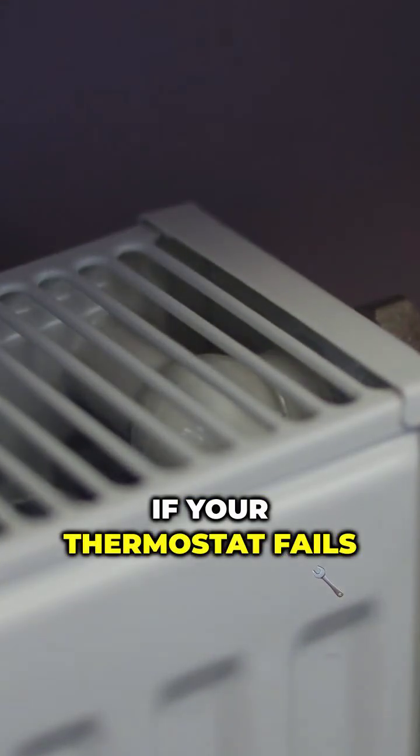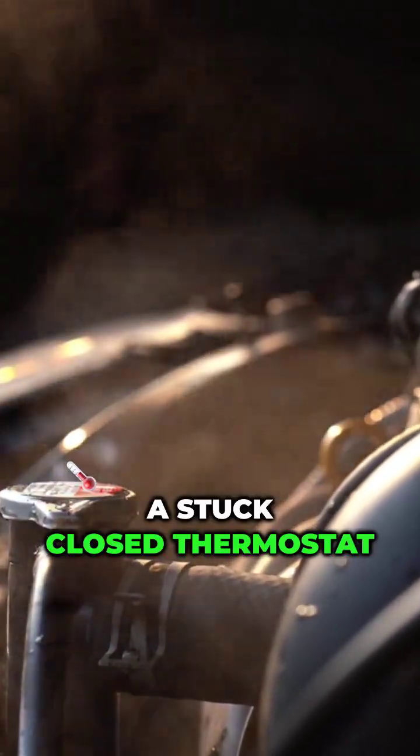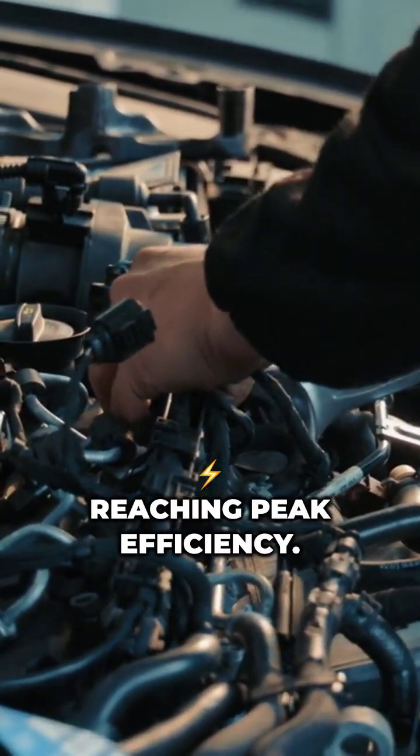If your thermostat fails — either sticking open or closed — it can cause major issues. A stuck-closed thermostat leads to overheating, while a stuck-open one prevents your engine from reaching peak efficiency.